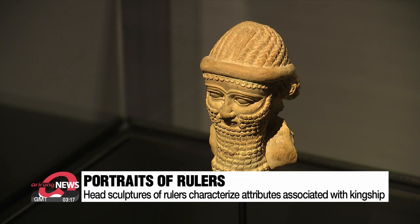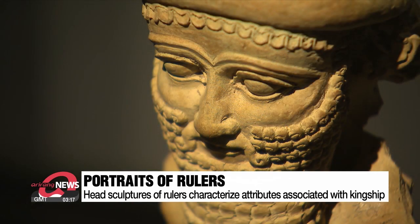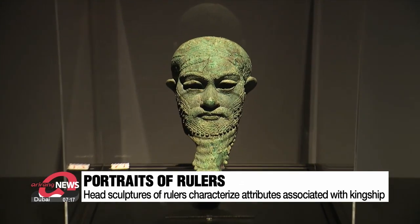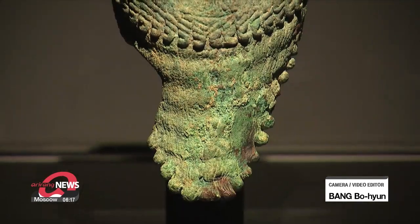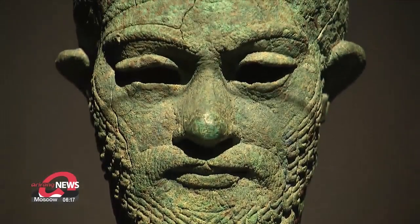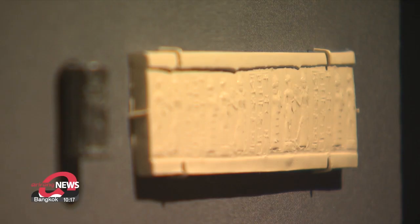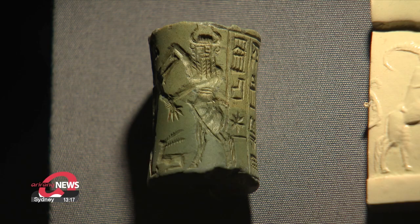The portraits of rulers characterize attributes associated with kingship — wide eyes and full beards. One exhibit is the head of a ruler, a life-sized representation of a man likely commissioned by a ruler or someone of elite status. Also on display are seals carved with designs of the particular god worshipped by the seal owner and inscriptions indicating identity.